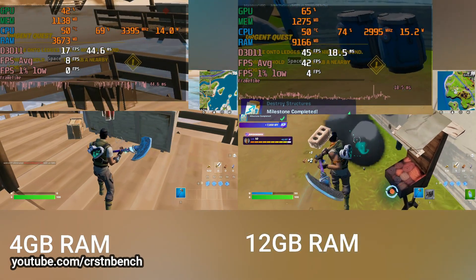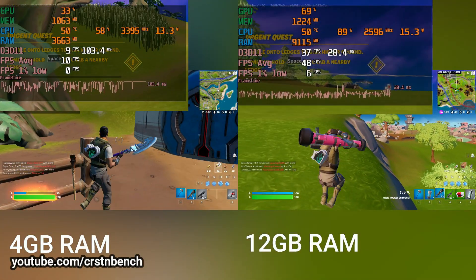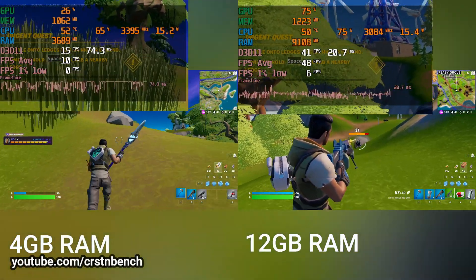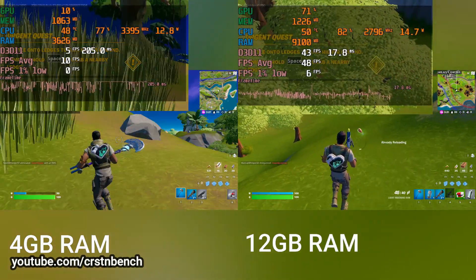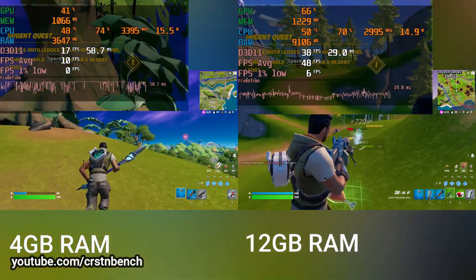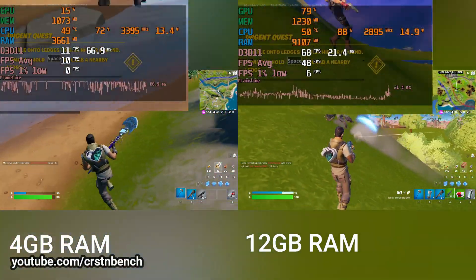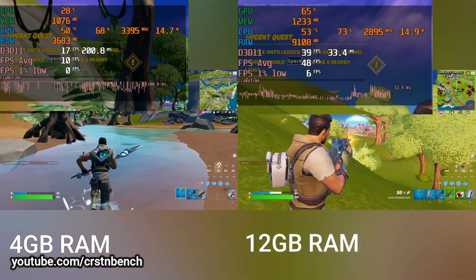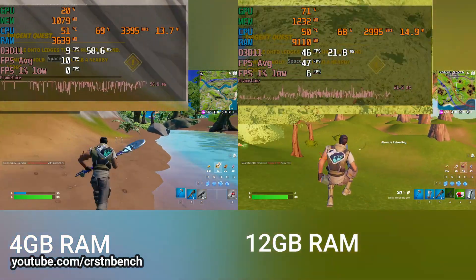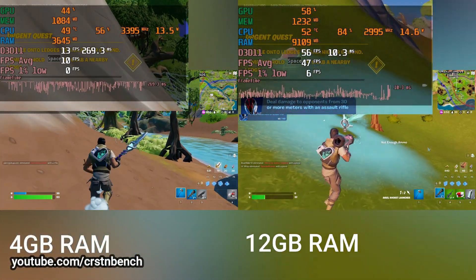Of course this is a huge difference partly because of the integrated graphics. For example, if you use a Tiger Lake system with 4 gigabytes of RAM but a dedicated GPU like a GTX 1650, the performance difference wouldn't be as large. But still, if you're using a system with integrated graphics, just upgrade — from 4 to 8 or to 12 gigabytes. It doesn't matter exactly how much, just get rid of those 4 gigabytes.